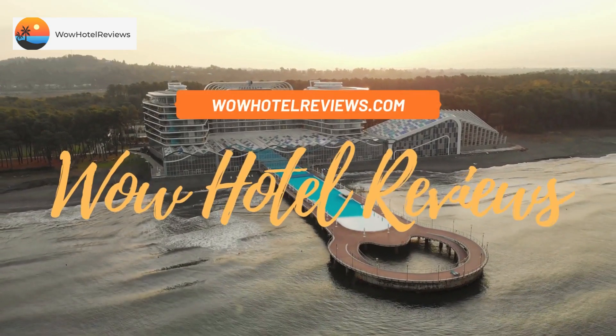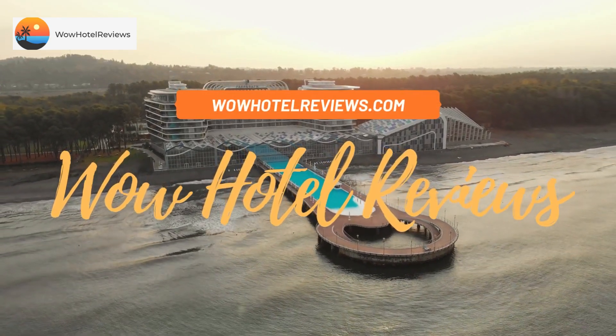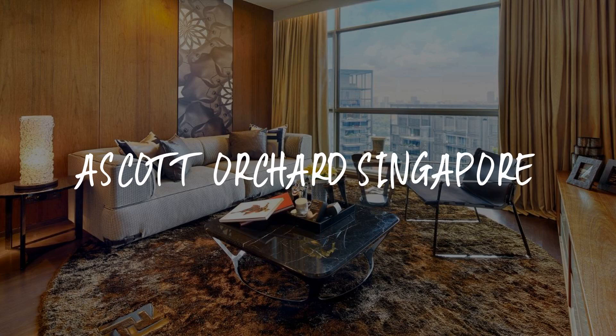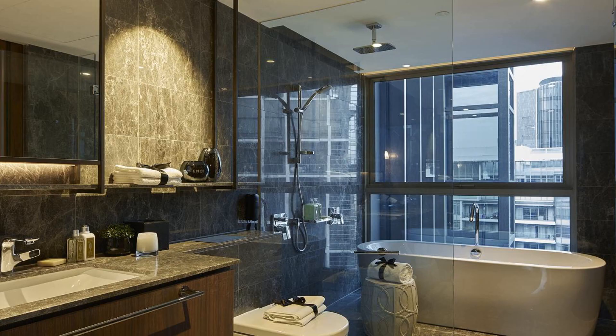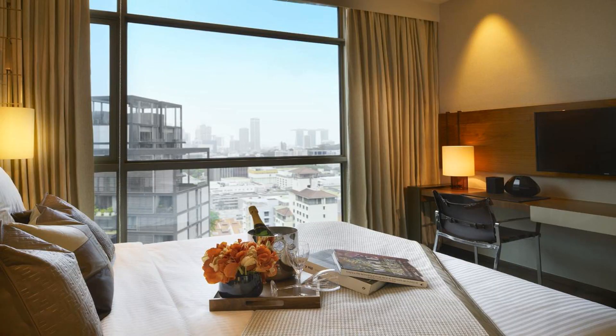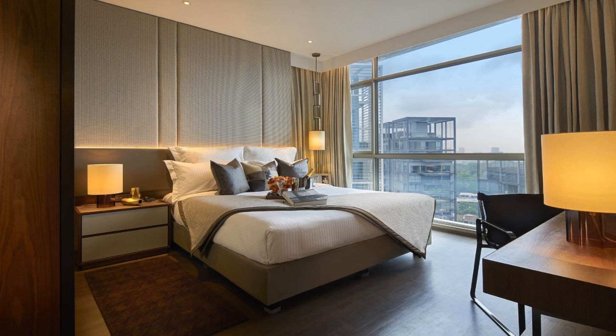Hello guys, welcome to Wow Hotel Reviews. Today I am reviewing Ascott Orchard Singapore, a five-star hotel. Please use our booking.com link in the description to book the hotel and get special pricing. Some of the most popular facilities are: swimming pool, free Wi-Fi, airport shuttle, non-smoking rooms, and parking.